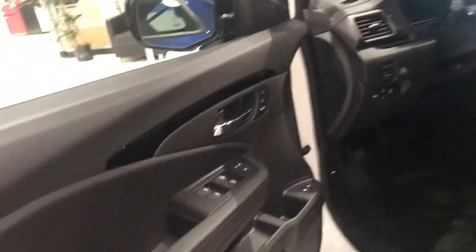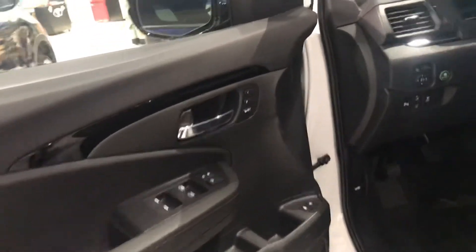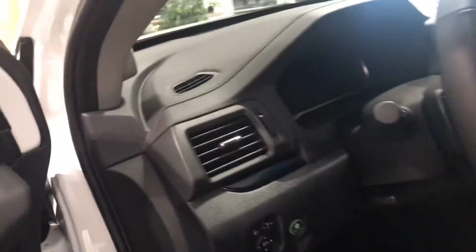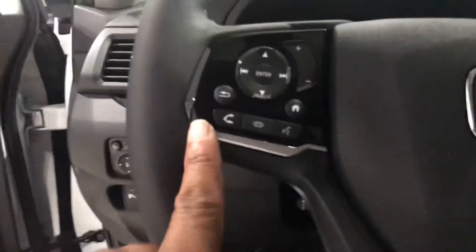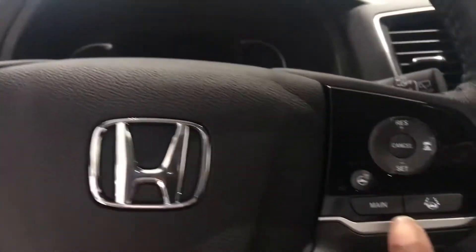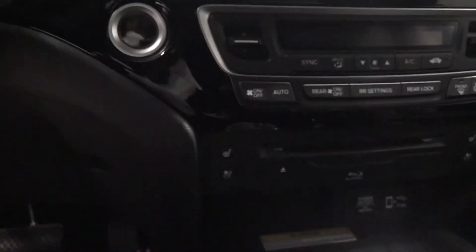Inside you're going to get the whole Honda Sensing suite as well. Memory seating with lumbar support, hands-free calling, heated steering wheel, heated and ventilated seats, Blu-ray DVD player, and this does have navigation as well. Built-in garage door openers too.